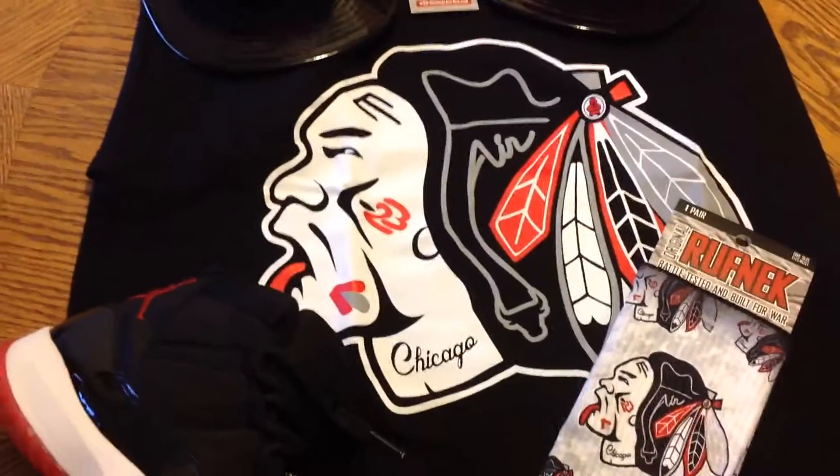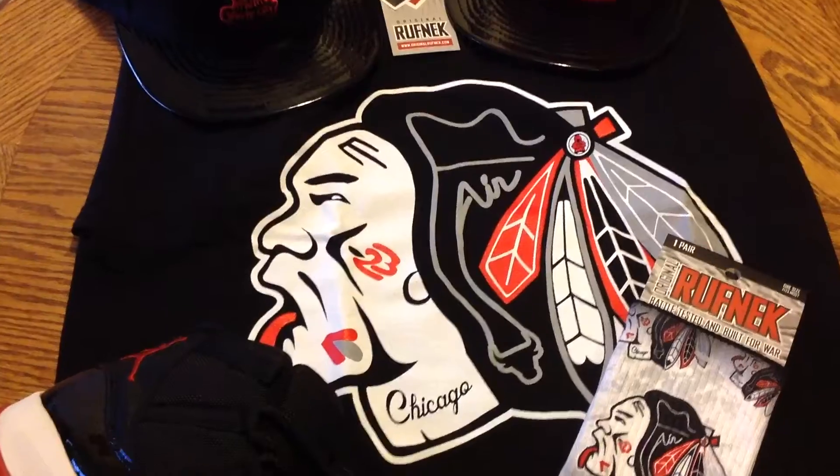You can use my code RUNOLPH1980 for 20% off all purchases. I'll leave that in the description below.